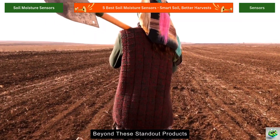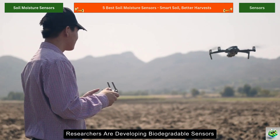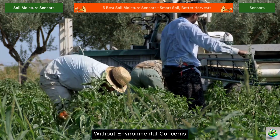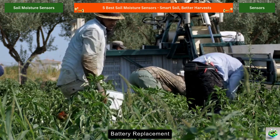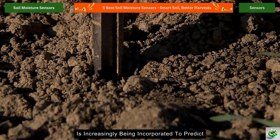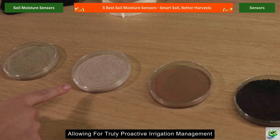Beyond these standout products, the soil moisture sensor landscape continues to evolve with exciting innovations. Researchers are developing biodegradable sensors that can be deployed across fields without environmental concerns. Others are working on ultra-low power designs that can operate for years without battery replacement. And artificial intelligence is increasingly being incorporated to predict soil moisture changes before they occur, allowing for truly proactive irrigation management.